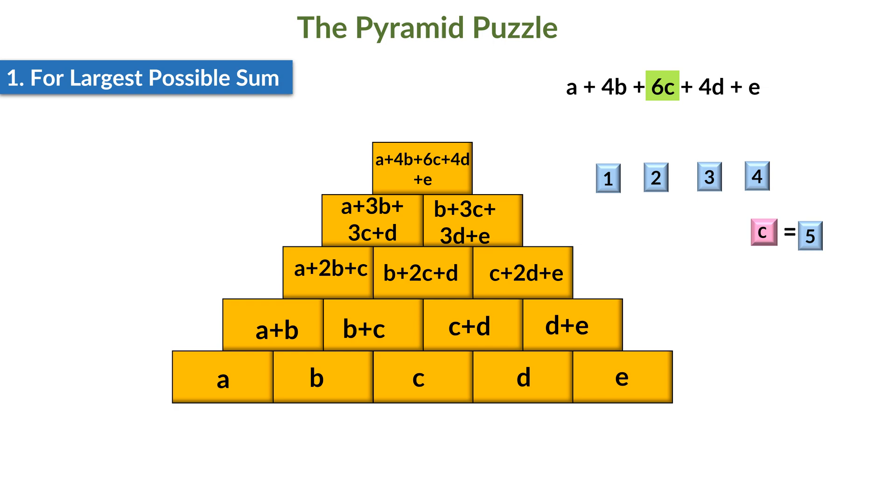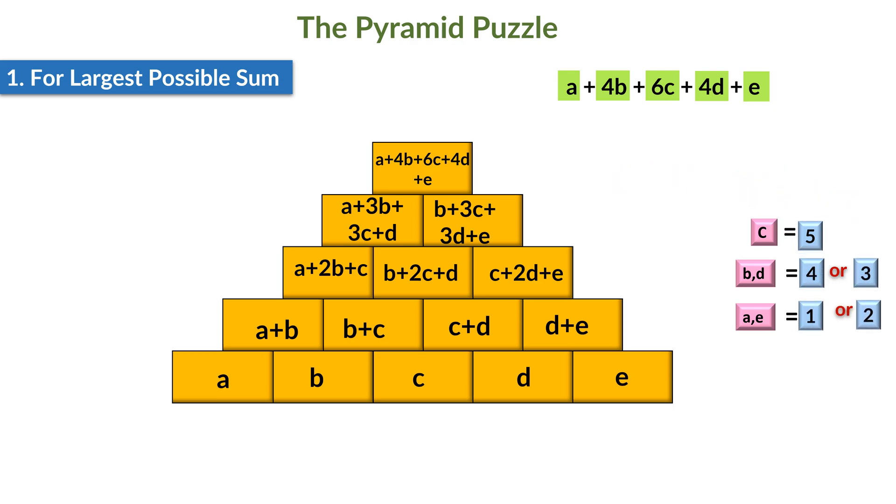Then we'll find the term with the next largest coefficient among the remaining terms. Here, both 4B and 4D have coefficients equal to 4. Therefore, one of them should be replaced with the largest number available from the remaining numbers, that is 4, and another with the next largest, which is 3. So B equals 4 or 3 and D equals 4 or 3 — if B is 4 then D is 3, and vice versa. Since both A and E have coefficient equal to 1, we can replace A with 1 and E with 2, or A with 2 and E with 1. So A equals 1 or 2, and E equals 1 or 2.